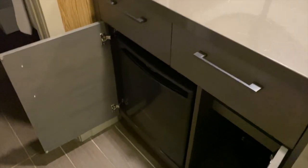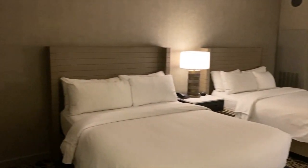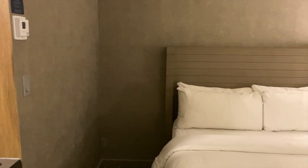We were able to order room service into the room. We checked out the menu on the television on the hotel channel, picked up the phone, called room service, and food was there in 45 minutes. It was great to dine in and get a light snack after dinner late at night, right up to 11pm.